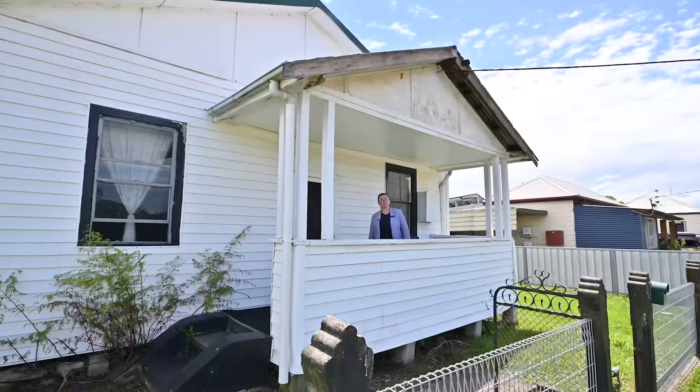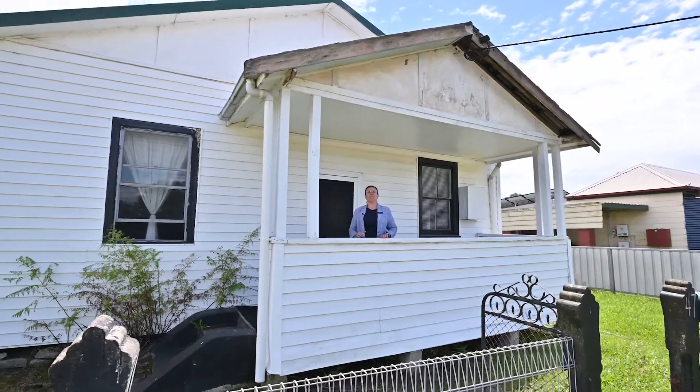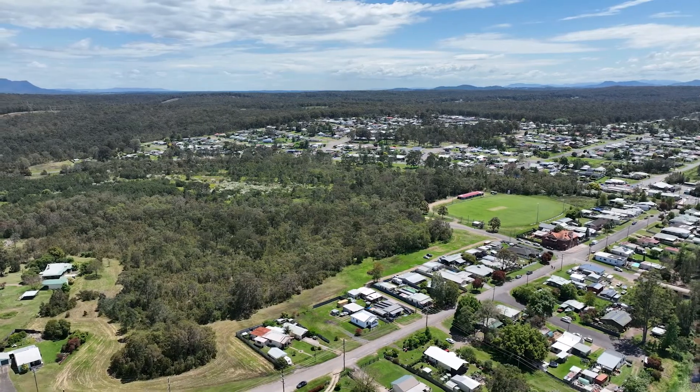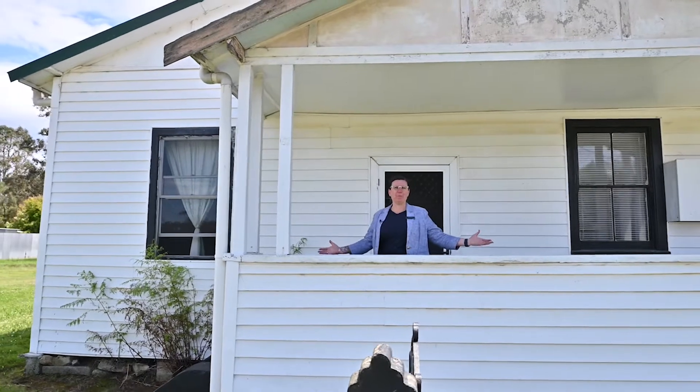Hi, I'm Deborah Ford from Stone Real Estate, and here we are to present to you this neat and tidy two-bedroom cottage set in a peaceful surrounding. Welcome to 47 Charles Street, Abermain.